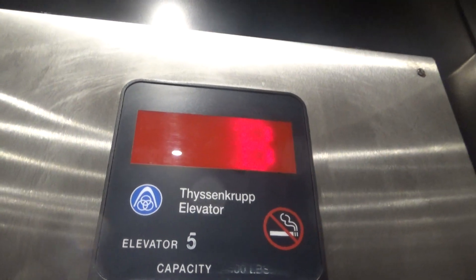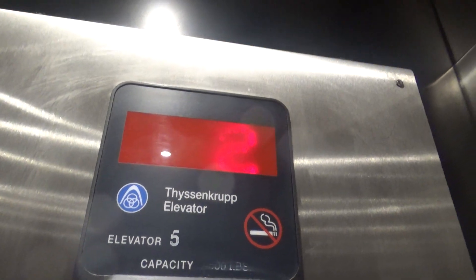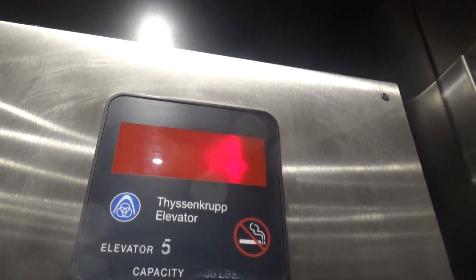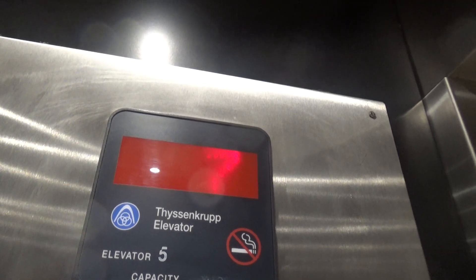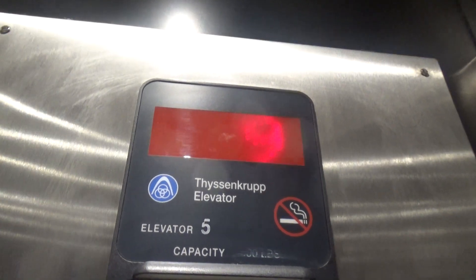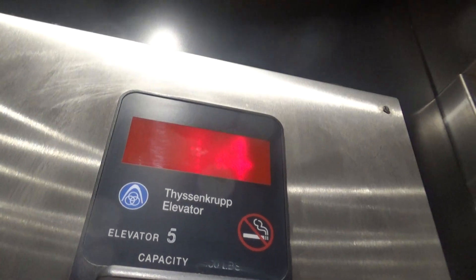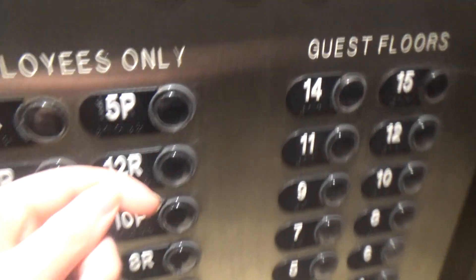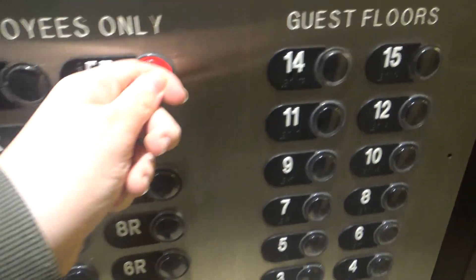It's just a Thyssenkrupp. No buzz on this one. Are we going up to 15 already? We're going to 15? Maybe. Sorry about that - sorry, we're going to 15. That's okay. 4, 15. 5P. We can get off here.